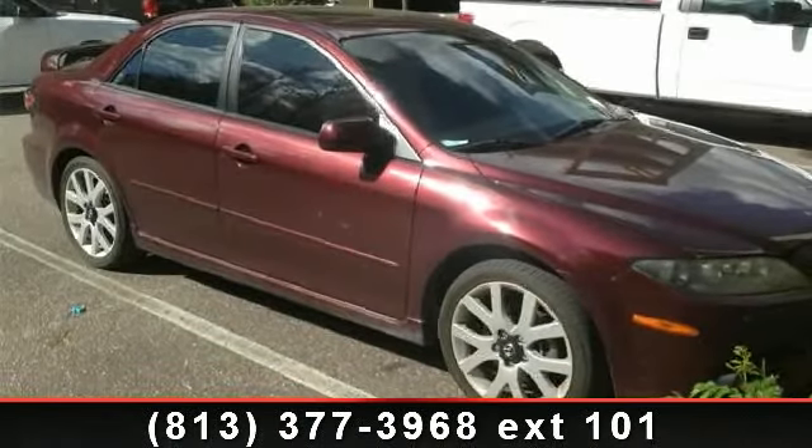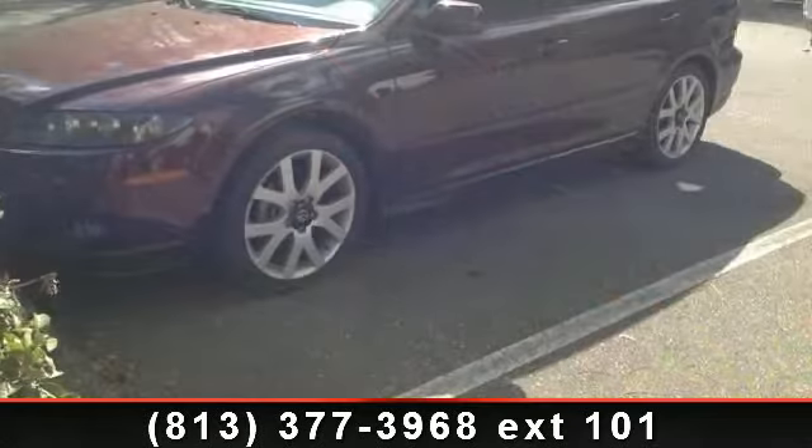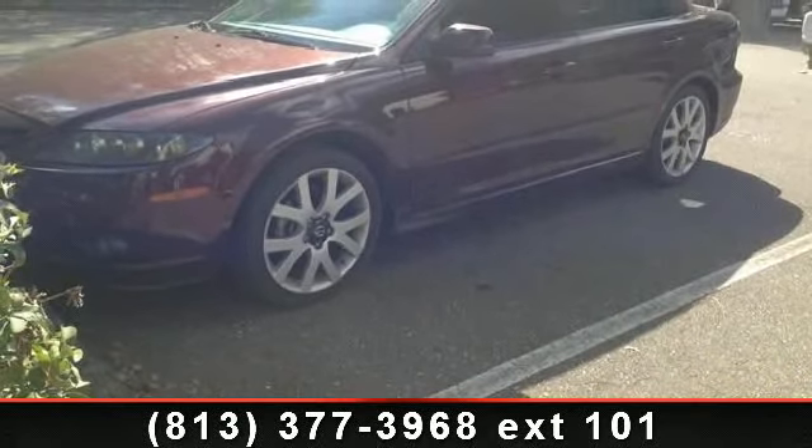Imagine yourself in this 2006 Mazda Mazda 6S. If you are looking for an automobile with great features, look no further.